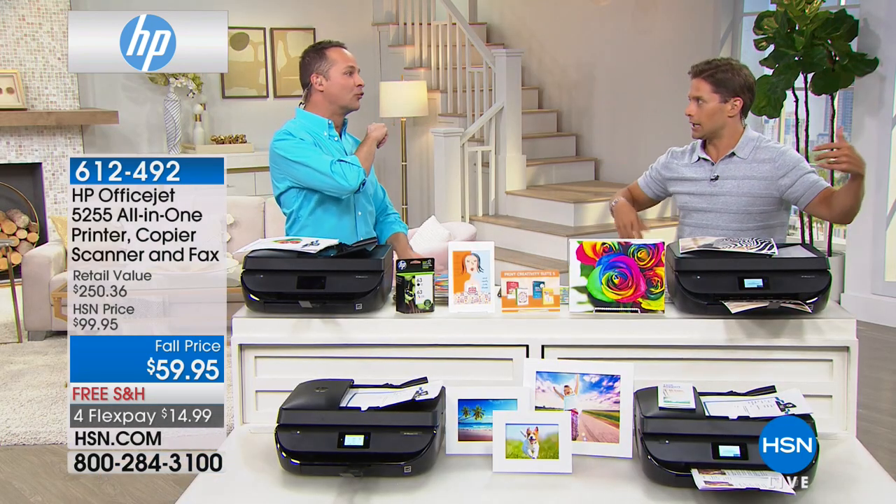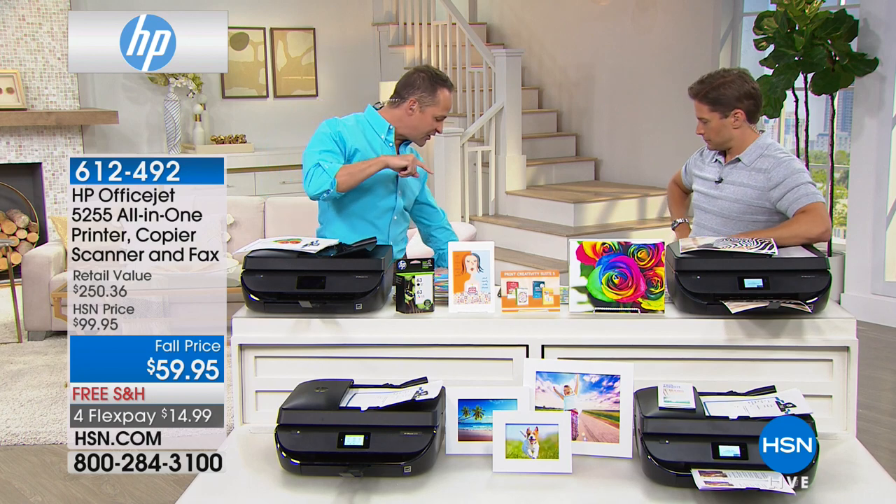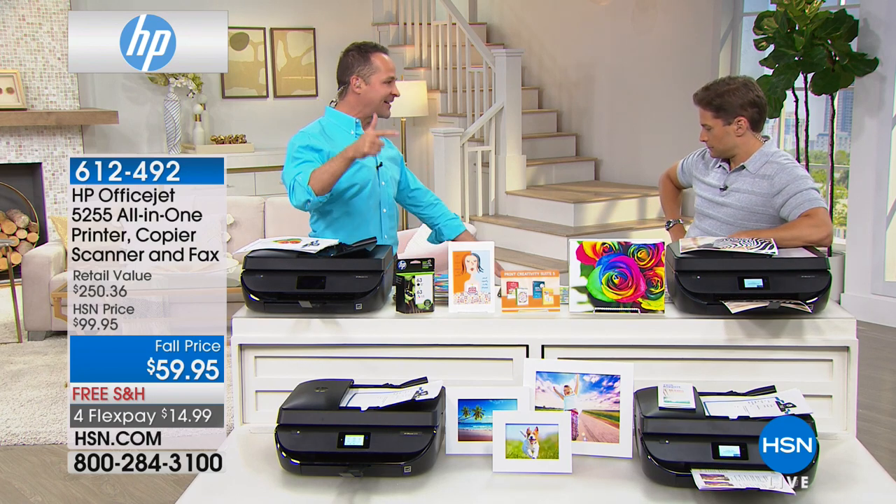This is the model to buy, and it's one of the only OfficeJets from HP that is not the size of a small automobile. It's sleeker, more compact, and lighter — those are the first two upgrades versus the 4000 model we sold before. This also has an auto document feeder built into it.